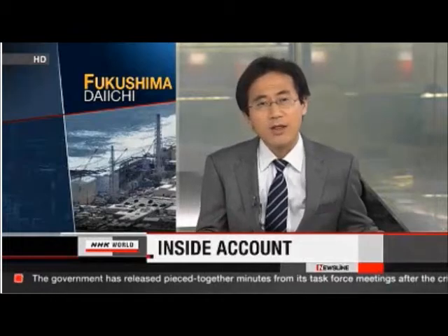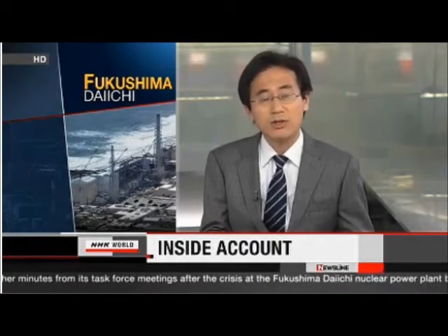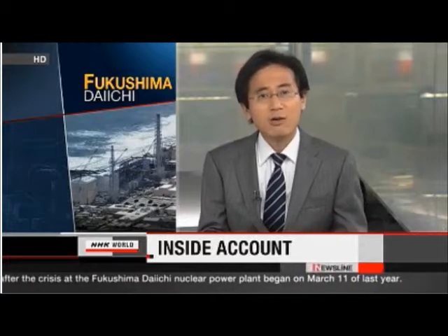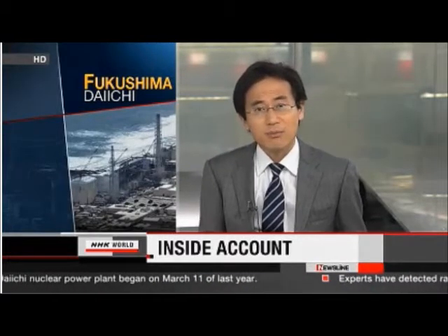Japan's leaders held a series of emergency meetings on March 11, 2011, soon after the earthquake and tsunami hit the northeast. When things went wrong at the Fukushima Daiichi nuclear power plant, this task force discussed the possibility of a worst-case scenario — reactor meltdowns. But details of their talks show they put off an evacuation order. The country's nuclear watchdog has shed light on the meetings by piecing together an inside account.